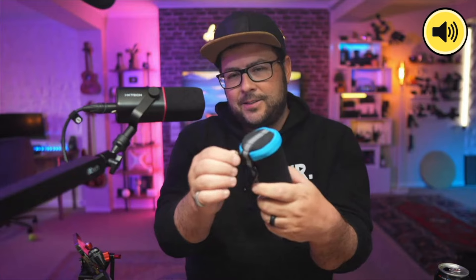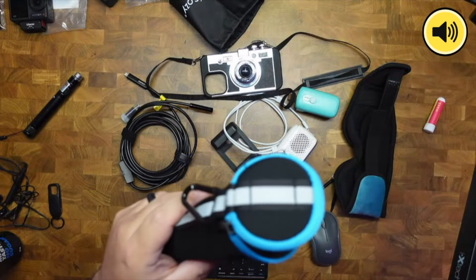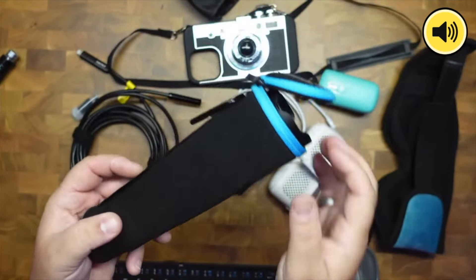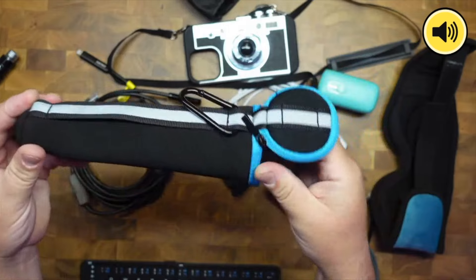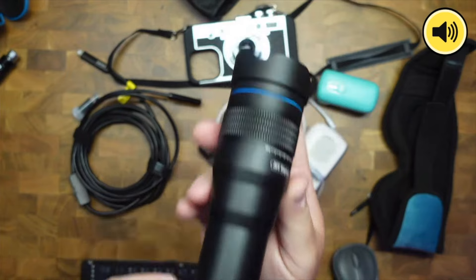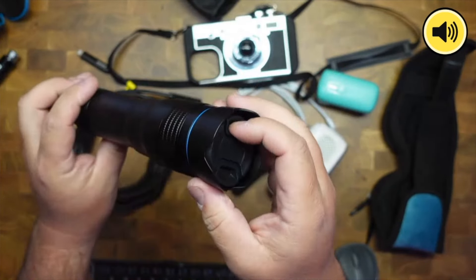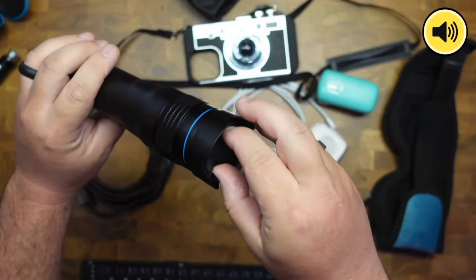Moving on to some trickier gadgets. This is the Evil Eye 36X zoom telephoto lens for your smartphone. It's going to be a bit tricky to show exactly how it works, but here's what it is. It comes in a nice little case — look at how big this thing is. It's like a periscope from the pirate days. But it really does work and it looks really good.